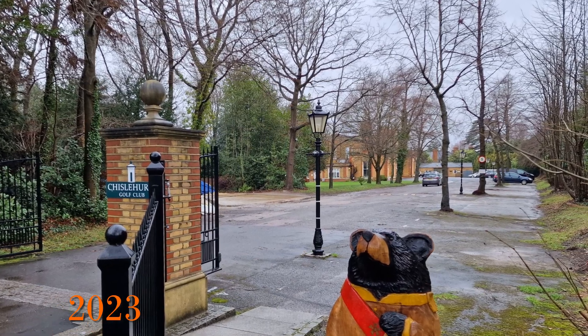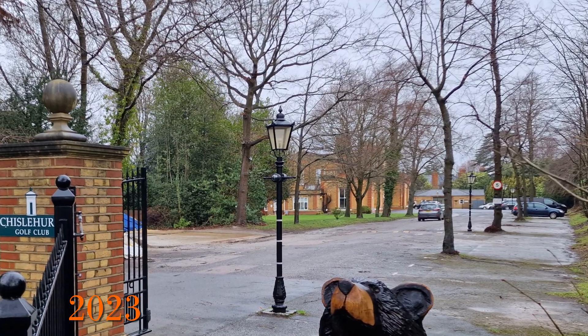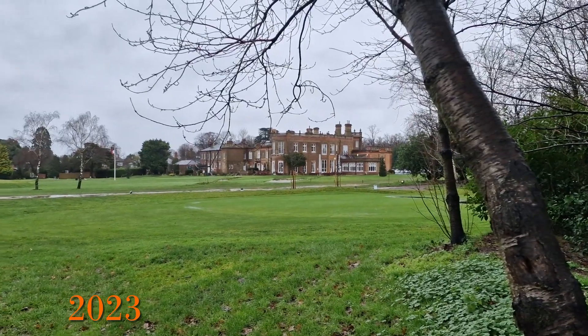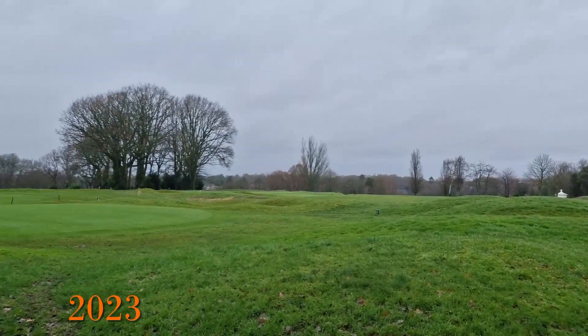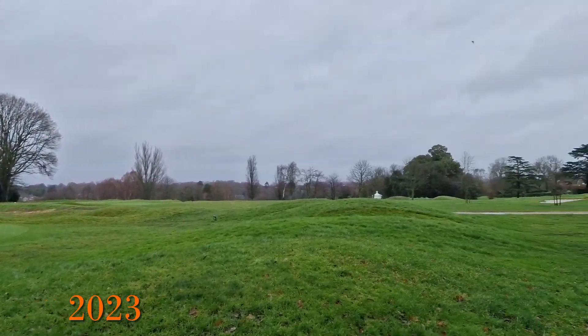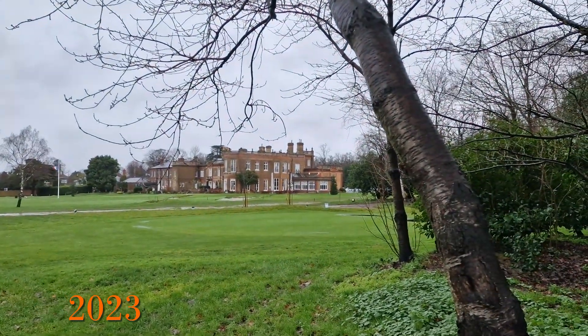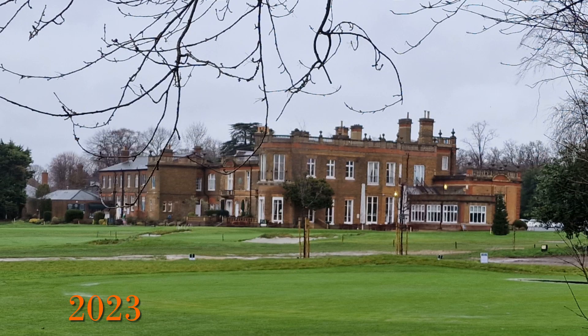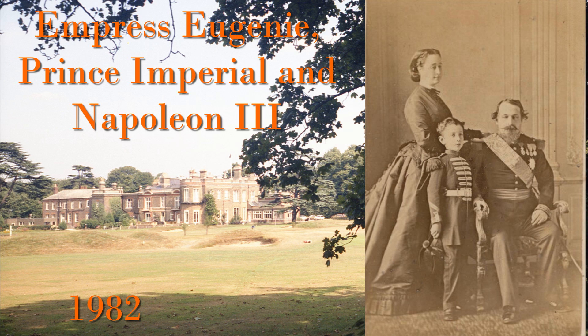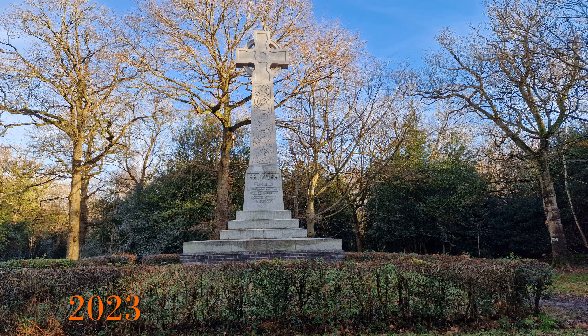Walking up the hill, at the top on the left we come to Chislehurst Golf Club, which is situated in Camden Place. This building has a Grade II* listing according to the Historic England website. It was first listed in 1954, with the first building being on the site in 1609. There were various changes over the years and it was mainly rebuilt in 1860, which is largely what we see today. A particular note: in 1870 Napoleon III leased the building along with his wife and son the Prince Imperial. Their presence in Chislehurst eventually led to the memorial on the common, but we will come back to this.